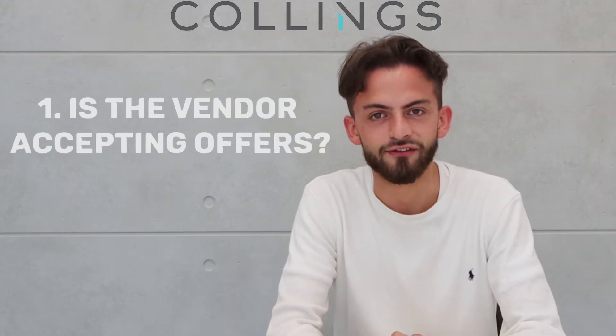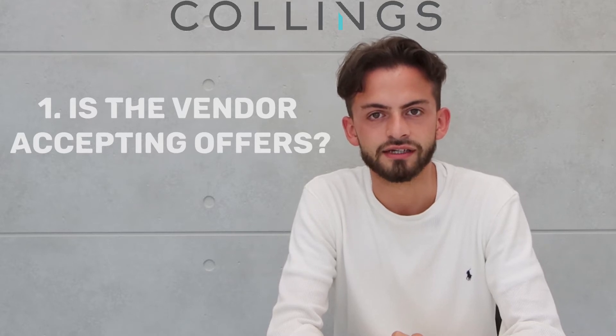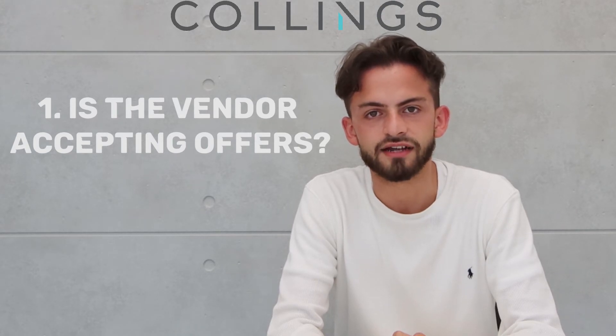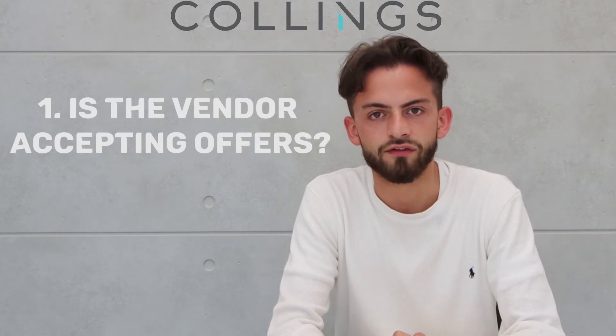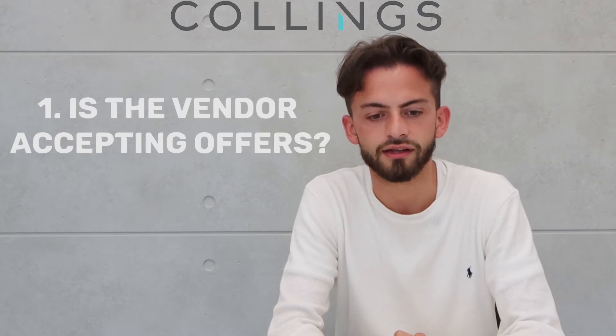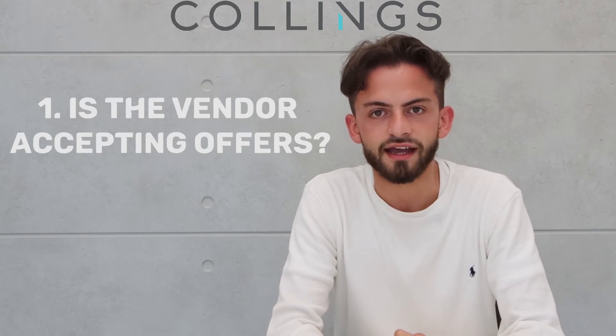Is the vendor accepting offers? Check to see whether the vendor is currently accepting offers. Check to see whether a section 32 and contract of sale have been made available, as the real estate agent may decline taking offers on the property prior to the contract of sale and section 32 being made available. Some properties are only permitted to be sold at auction — make sure you ask the real estate agent whether this is the case, as there's no point putting in an offer otherwise.